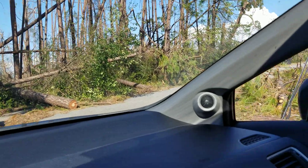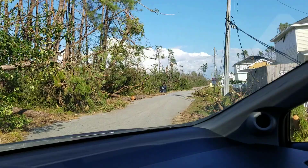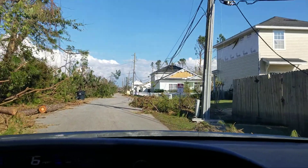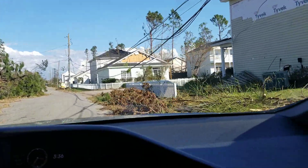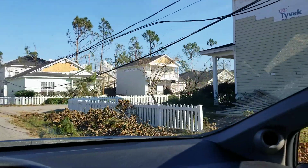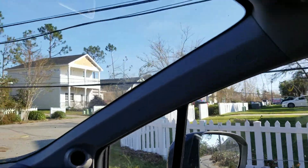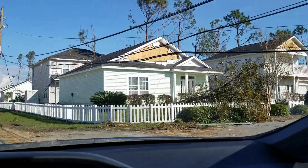Neighbors cleaned out this side, which was blocked totally. And even the side streets, you can see how low all these wires are still. I'd be afraid to go under that, honestly.